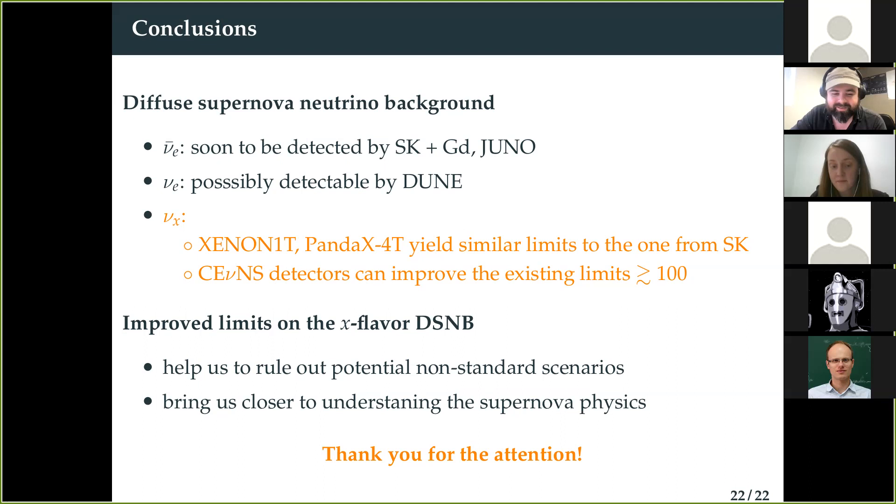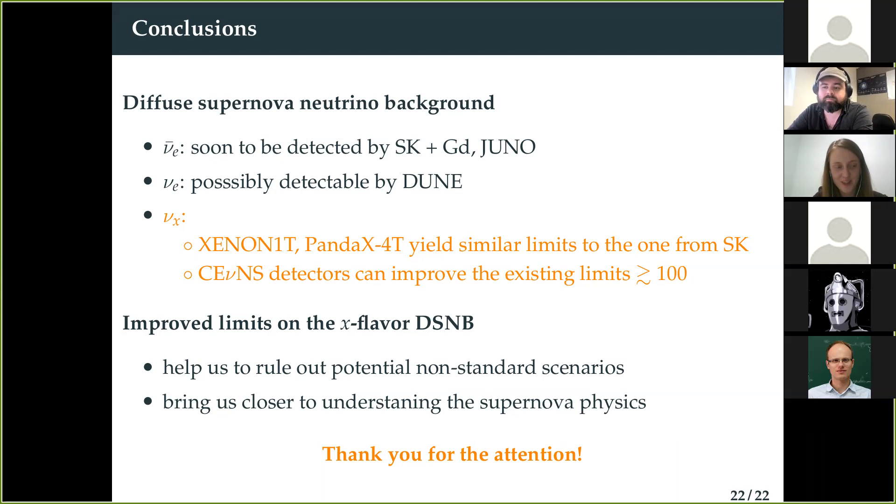Thank you for that nice talk. Someone asked: when will Super-Kamiokande detect relic supernova neutrinos now that gadolinium has been added — how much exposure? When should we expect an announcement? The speaker responded: the safe number would be maybe 5 to 15 years, depending on models and data taking. A follow-up noted that a recent paper says Super-K will convert to Hyper-K in 2027, so if you say 10–15 years it could be never — though the speaker said let's not say never.